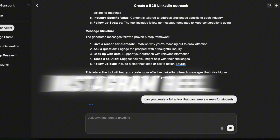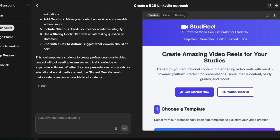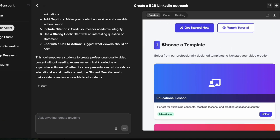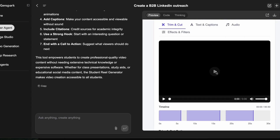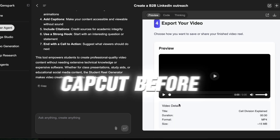Instagram reel generator. I said: can you create a full Instagram reel on AI tools for students? It wrote a script, picked royalty-free visuals, added captions, and stitched a vertical video with background music. Literally gave me a reels-ready video I could upload. That would have taken hours with CapCut before.